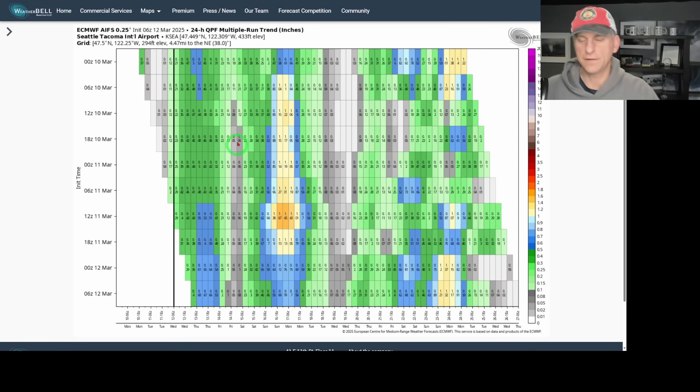Now this is another thing that can be fun to look at — the 24-hour multiple run trend in inches. This is the artificial intelligence European model. You can go back in six-hour chunks to see previous runs and which run brings how much precipitation. You can see it's been trailing off on this system a little bit, but trended upwards with this system as we go through Wednesday night into Thursday, and also been trending upwards with this one off into the future forecast. This is a running 24-hour total here, and these are different model runs over the last few days.